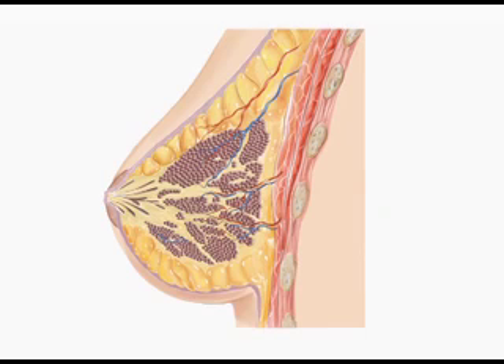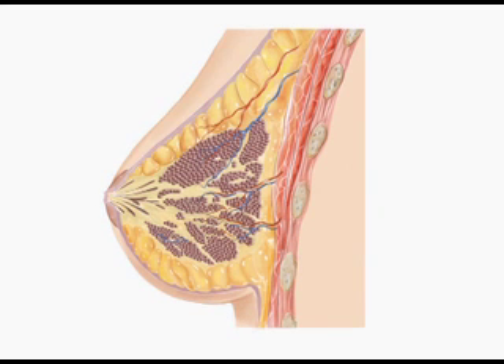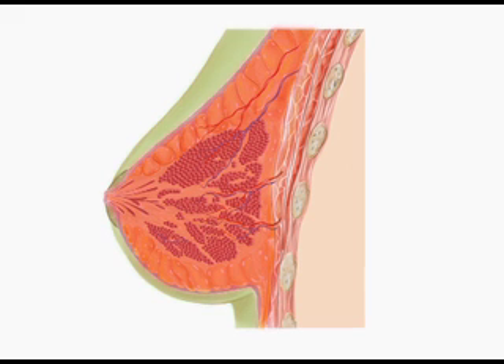What are the different types of mastectomies, and which was the mastectomy that Angelina Jolie actually had? For advanced cancers, we do so-called modified radical mastectomies, where the entire breast, the skin, and the nipple areola complex is taken away. What Angelina Jolie had was a subcutaneous mastectomy that takes away only the glandular tissue underneath the skin, but leaves the skin, the nipple, and the areola intact.